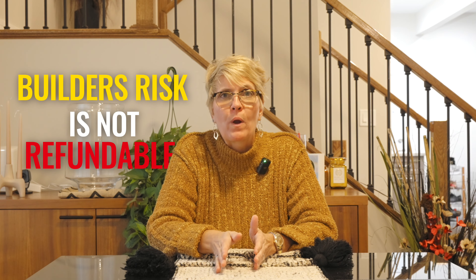Builder's risk is not refundable — they don't prorate it. So typically I tell my clients to pay for a six-month policy and then try to get a one-month extension, so they're not prepaying for a full year.